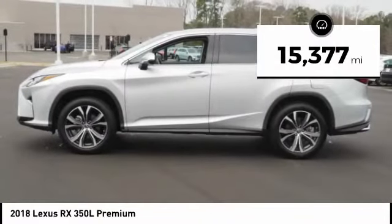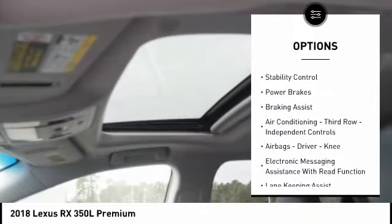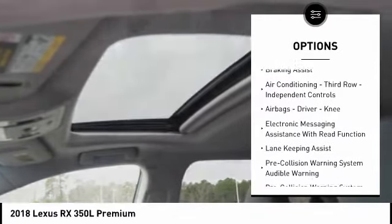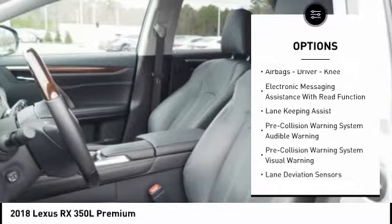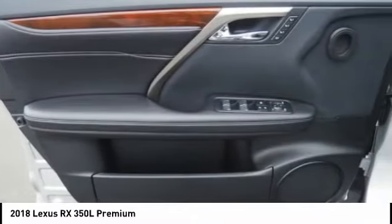Here are some of this vehicle's great options: power windows with safety reverse, emergency braking preparation, roof rails, traction control, stability control, power brakes, braking assist, air conditioning third row independent controls, airbags — driver, knee — and electronic messaging assistance with read function.